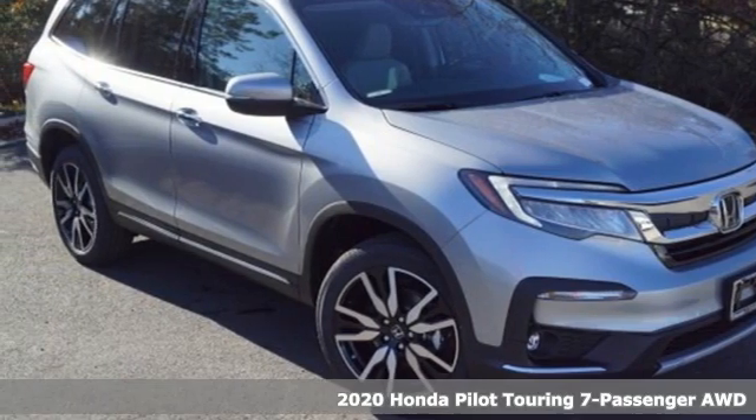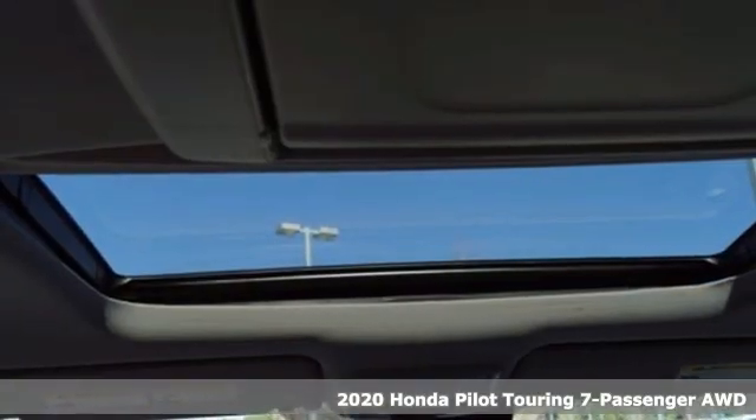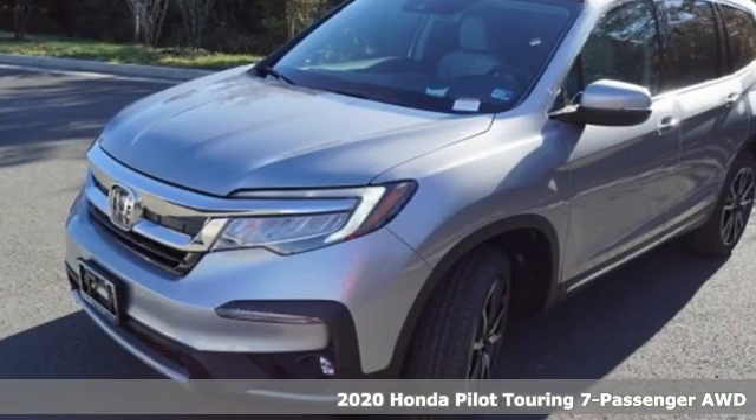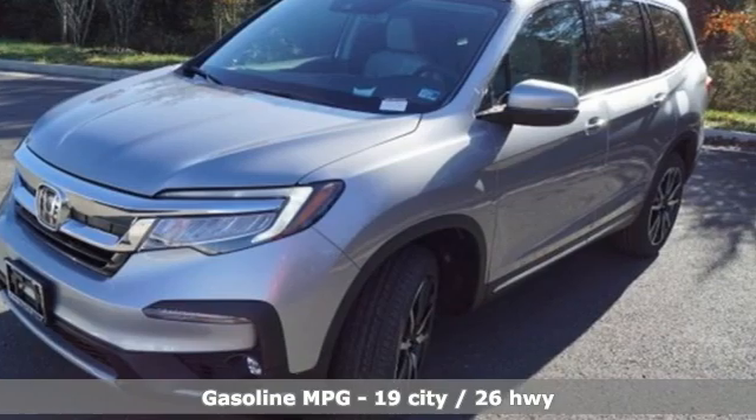Here's a new 2020 Honda Pilot. Style runs in the family and watch the family run to pile into this roomy Pilot. Plus it offers an exciting list of features.